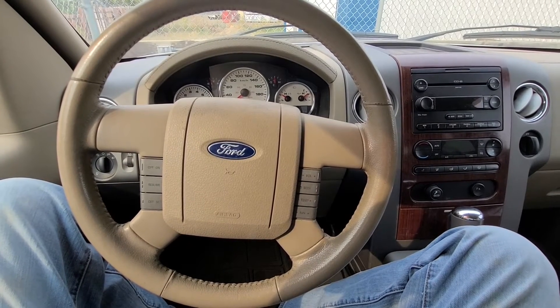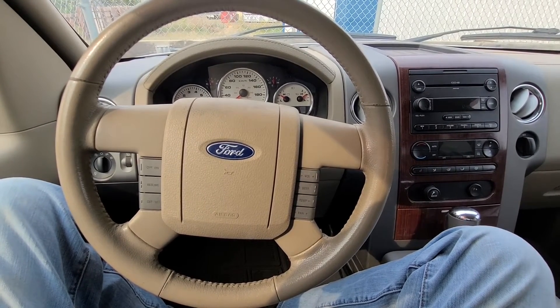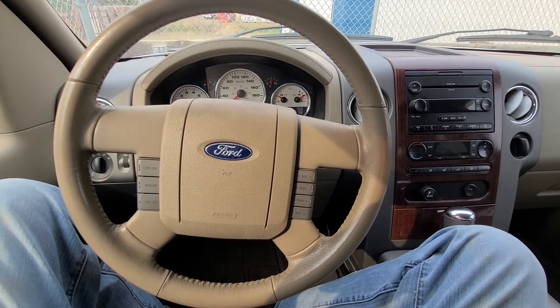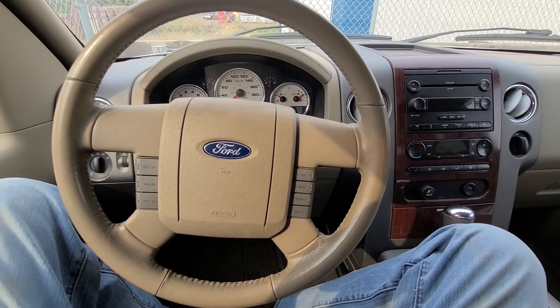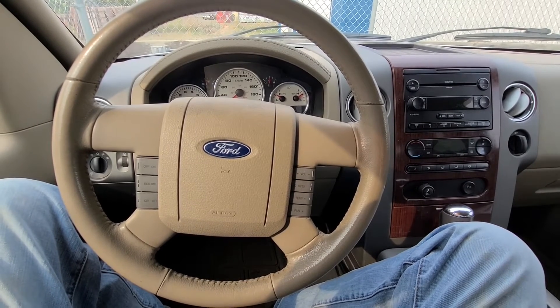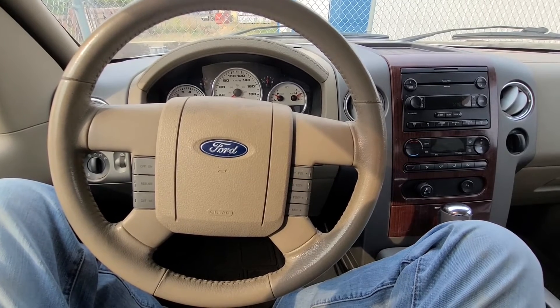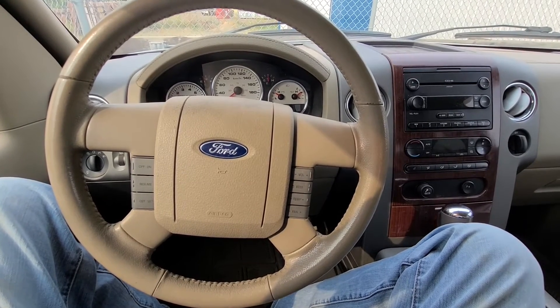Welcome to my YouTube automotive channel. Today I'm sitting in a 2006 Ford F-150 powered by a 5.4 liter V8 engine, and I will talk a bit about the P0607 check engine light code.